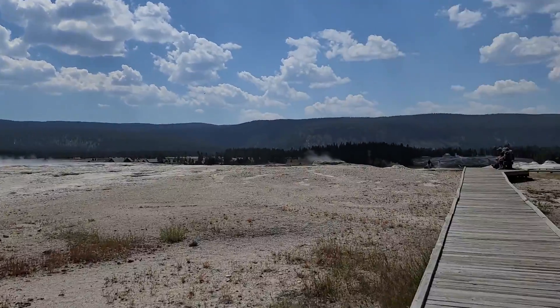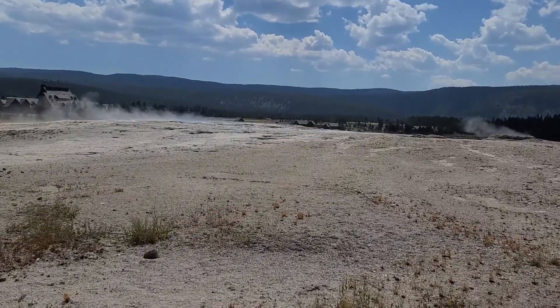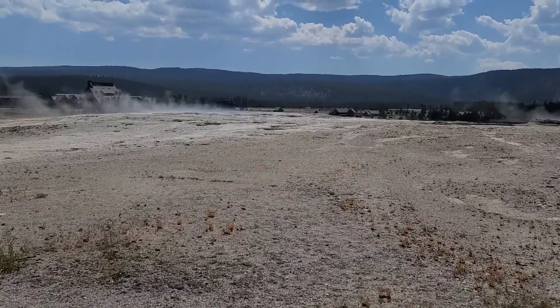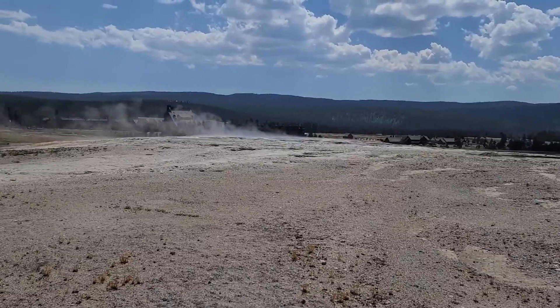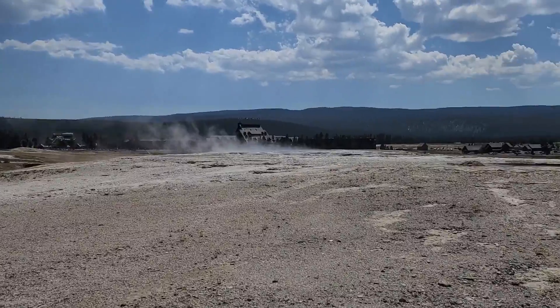It's just another viewpoint for the most famous geyser in the park, because like I said, they're everywhere. Oh my gosh, you should see the amount of people waiting for the eruption — it's a lot.